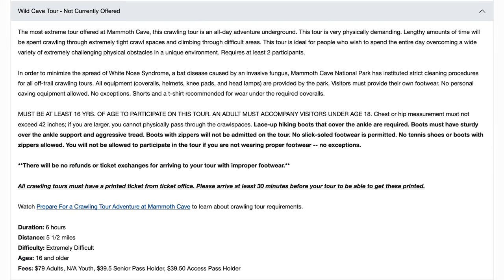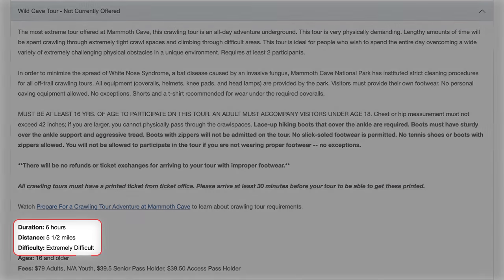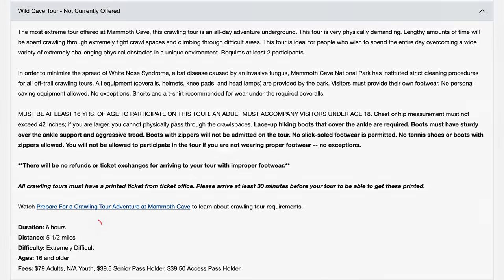The Wild Cave tour is the most extreme tour and requires squeezing through tiny crawl spaces. Naturally, it was our number one choice — but they weren't offering that tour when we visited. This is actually one of the crawlways on our tour. It's so narrow and so tight. We named it the Bear Hole — and that's B-A-R-E, because it's a tight tubular path that'll make you feel stripped bare out there.